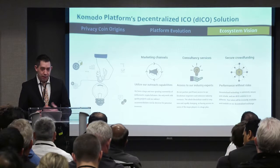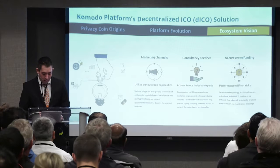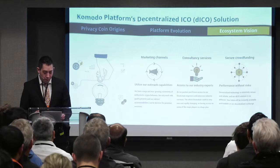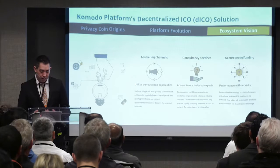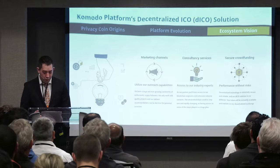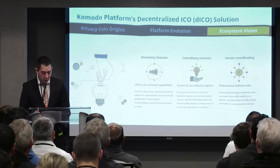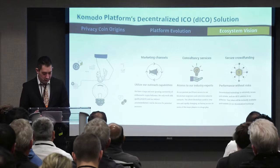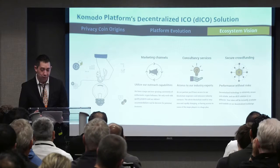Asset chains, along with the privacy technology Jumbler and the atomic swap technology BarterDex, allow for a unique take on a familiar blockchain application — the ICO — with Komodo's own version of the decentralized ICO. What makes a decentralized ICO different from a centralized ICO is its ability for participants to participate anonymously, as well as for issuers to decentralize the reception of funds and distribution of coins. This makes it much harder to be hacked, and also provides mitigation against whales buying up all the ICO within minutes, as a whale would have a hard time buying from all locations at once without others having their orders filled.